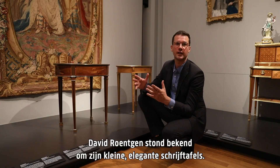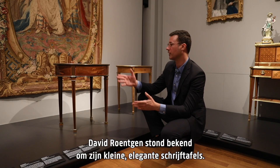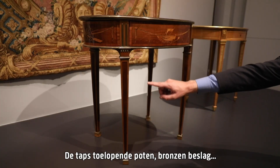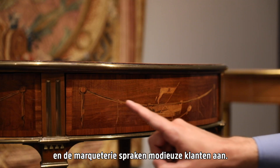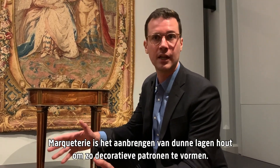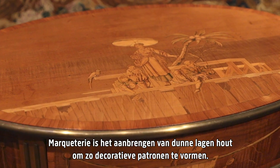David Röntgen was known for creating small elegant writing tables like the one that you see here. The tapered legs, bronze mounts and marquetry decoration appealed to his fashionable clients. Marquetry is the application of thin layers of wood to form decorative patterns.